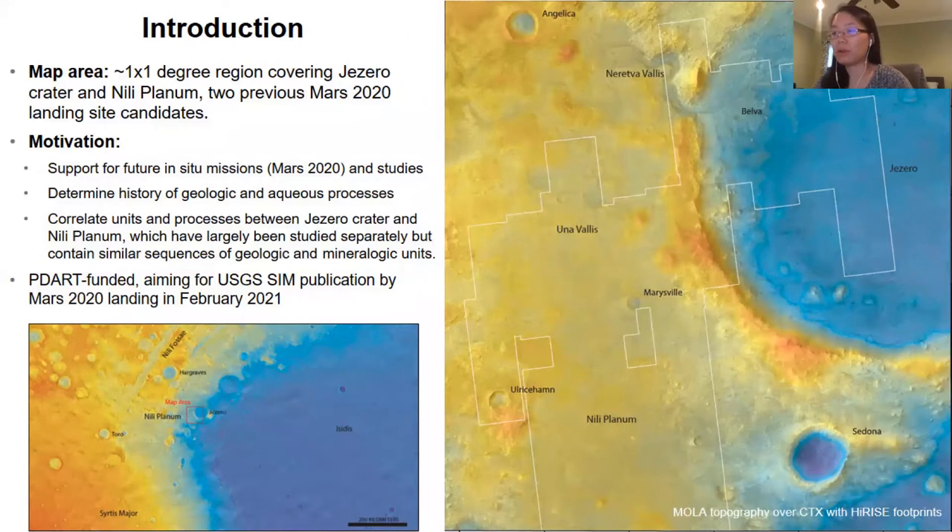The more unique motivation behind this map is that we would like to correlate units and processes between Jezero Crater and Milleplanum, which is just outside of Jezero. Previously in the past literature, Jezero and Milleplanum have largely been studied and mapped separately, and they've even been hypothesized to represent different types of surface versus subsurface environments. These differences are pervasive in the literature, despite these locations having what we think to be some very similar sequences of geologic and mineralogic units.